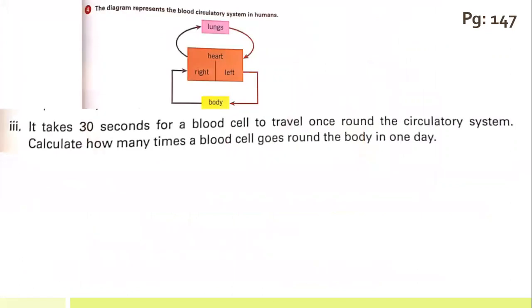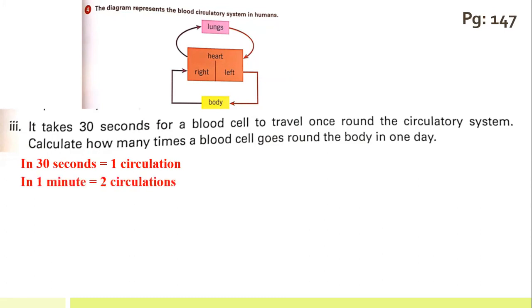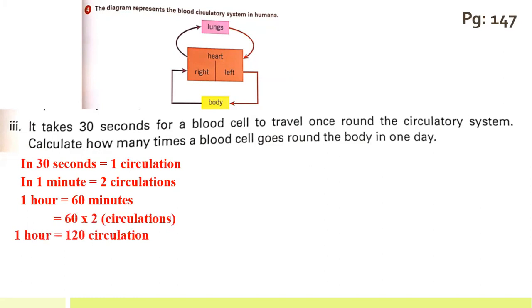The third part: it takes 30 seconds for a blood cell to travel once around the circulatory system. Calculate how many times a blood cell goes around the body in one day. In 30 seconds it completes one circulation, so in one minute it completes two. There are 60 minutes in one hour, giving 60 multiplied by 2 equals 120 circulations per hour. There are 24 hours in a day, so 24 multiplied by 120 equals 2,880 circulations in one whole day.